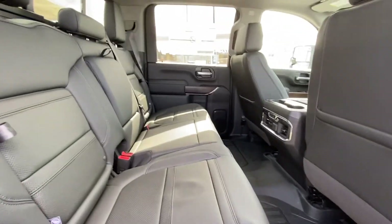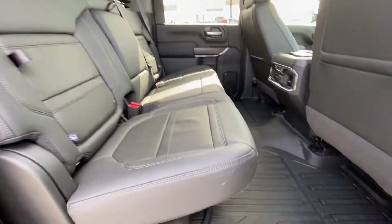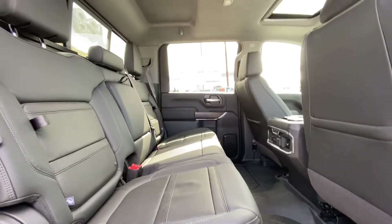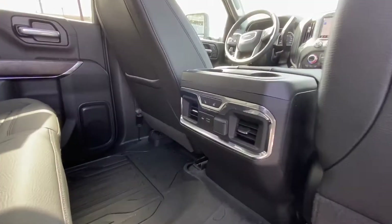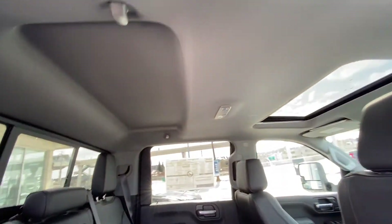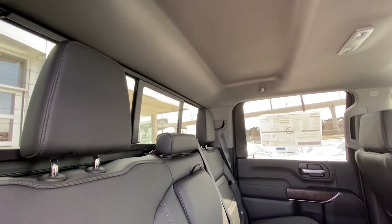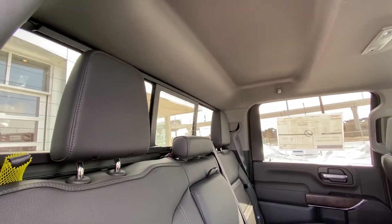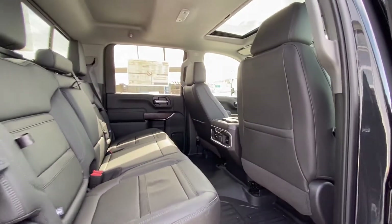Jumping up into the interior here, bench seat 60-40 split leather, we have in-seat storage and under-seat storage, rubberized mats installed already. This is a crew cab truck so there is a crazy amount of room back here. Rear seats are heated in the Denali with USB charging ports there, LED dome lighting — look at all that extra headroom too. If you're a tall fella or a lady, the back seat's going to be comfortable, heated as well, and we do have your rear sliding window with the defrost back there too.